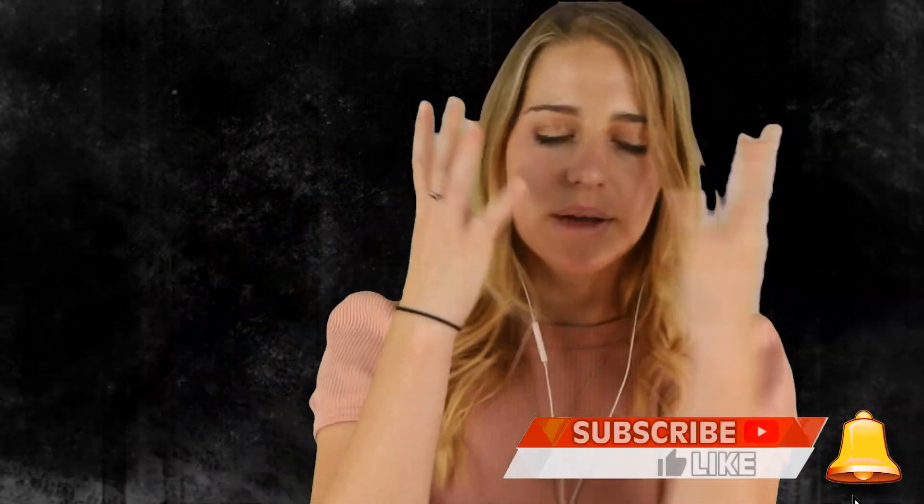Thank you so much for watching. I've been your host Rachel Fisher. If you like this video, like, subscribe, and comment. Until next time, take care and stay scared.